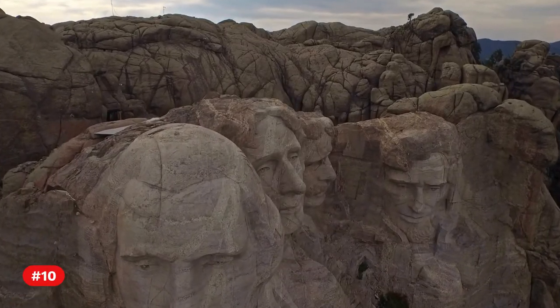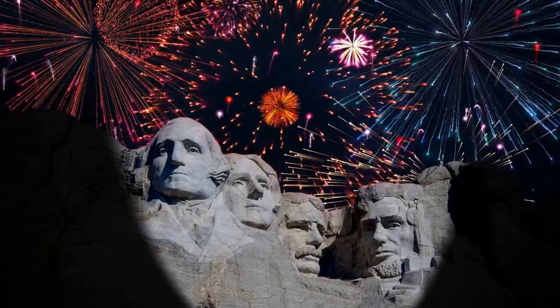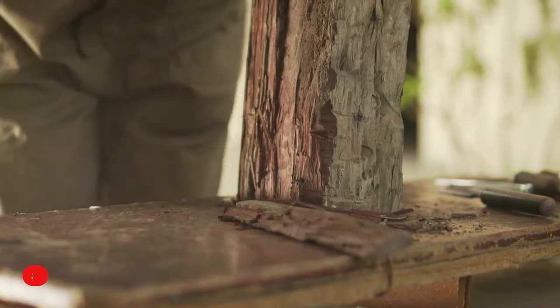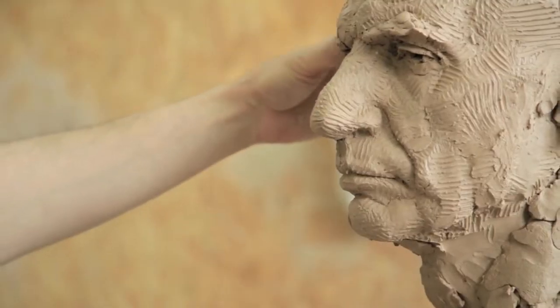Fact 10. Mount Rushmore's carving began in 1927 and was completed in 1941. Fact 11. A crew of about 400 workers worked on the actual carving.